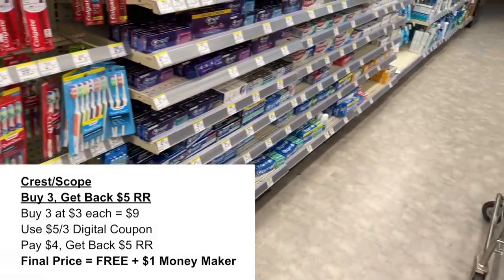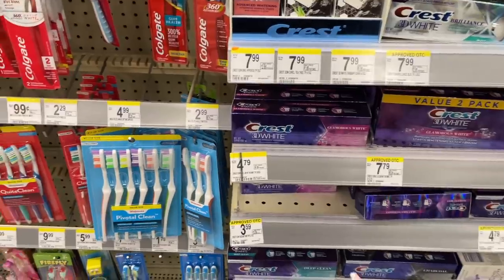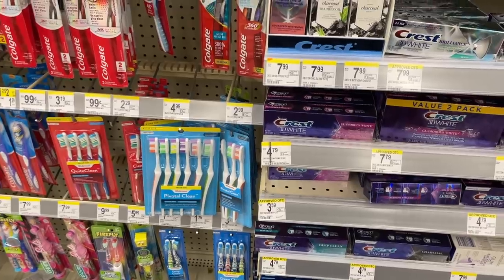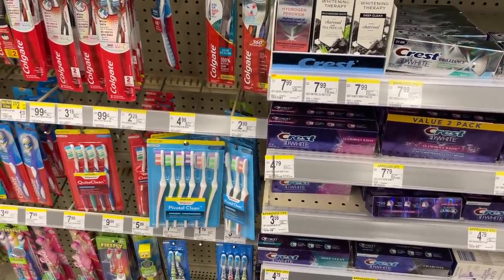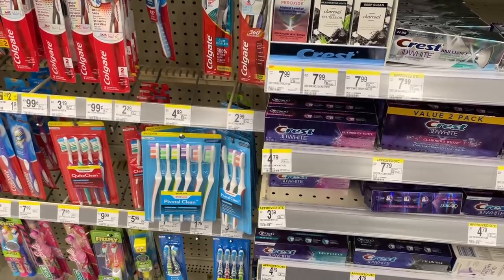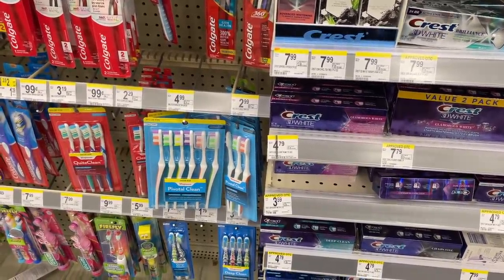Alternatively, if you have paper coupons, you could pick up three of these and use three of the $2 coupons. We have a $2 digital and a $2 paper coupon, so you could use a mixture of both. That will leave you paying just $3 at the register, then get back $5 — making it a $2 moneymaker.